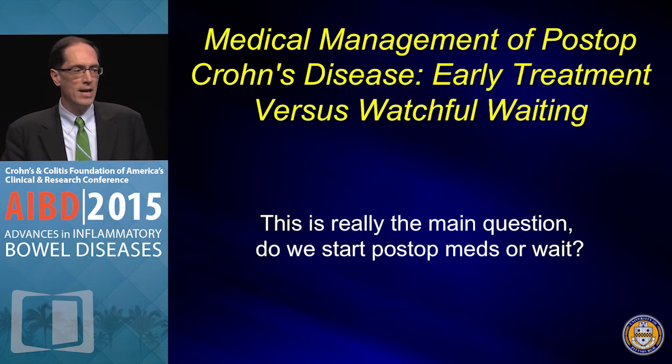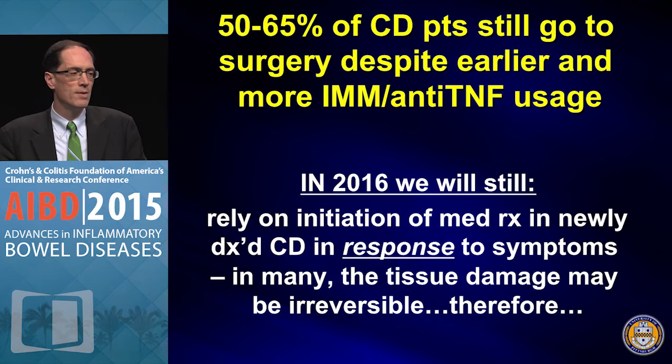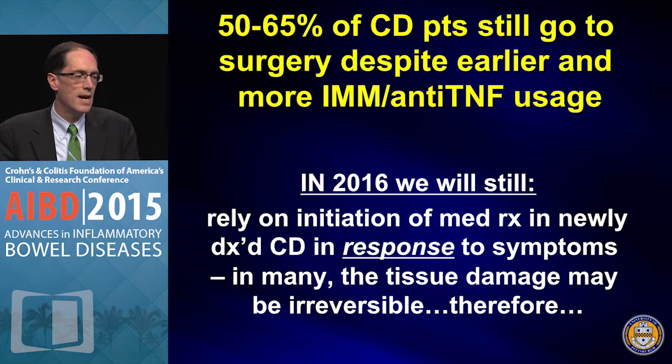Looking at the medical management of post-op Crohn's, the main question is when do we start treatment. Should we start post-op treatment immediately after surgery, or should we wait for some recurrence? Despite our early aggressive therapy, patients with Crohn's disease often require intestinal resection. We still rely on symptoms to guide treatment, which means patients may have damage too far gone for medications to work, and may be clinically silent up until the point of diagnosis.